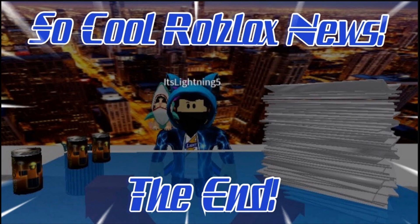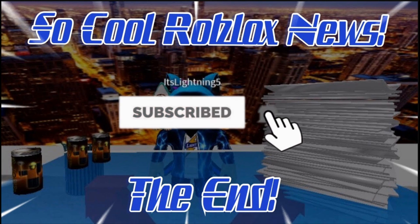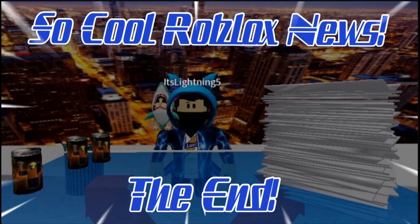But anyways guys, that's actually sadly it for this video. Hope you liked it. Don't forget to check my left and right videos. Check out my last videos. And I'll see you guys all in the next video.